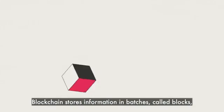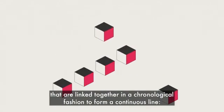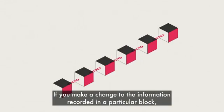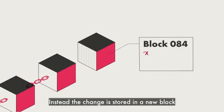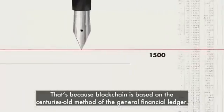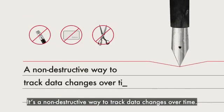Blockchain stores information in batches called blocks, that are linked together in a chronological fashion to form a continuous line — metaphorically, a chain of blocks. If you make a change to the information recorded in a particular block, you don't rewrite it. Instead, the change is stored in a new block, showing that X changed to Y at a particular date and time. That's because blockchain is based on the centuries-old method of the general financial ledger.